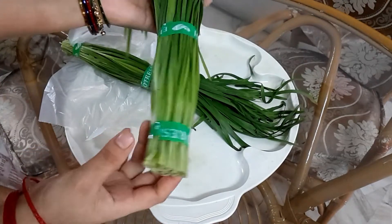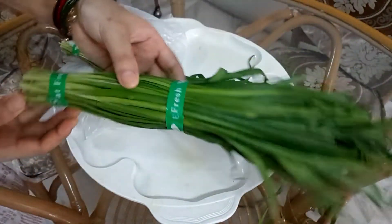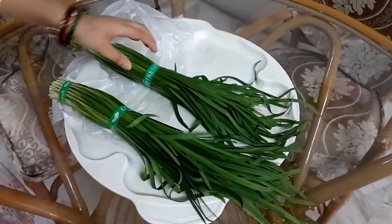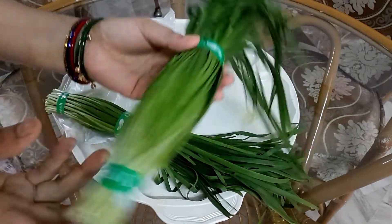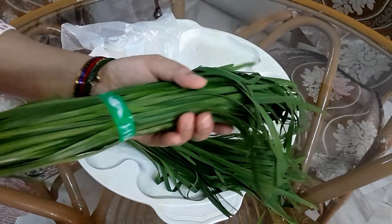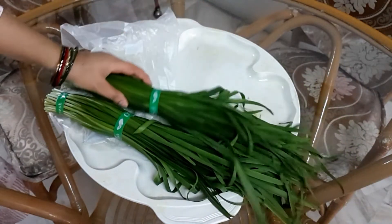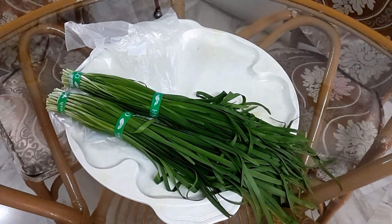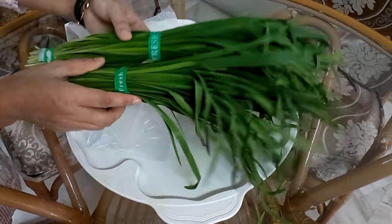I bring a variety of momo videos — I will shoot another momo video. If you want to see the recipe, let me know in the comment box. I'm preparing a variety of momos — there are many varieties. Recently I uploaded a chili momo video; if you haven't watched it, please check it out.